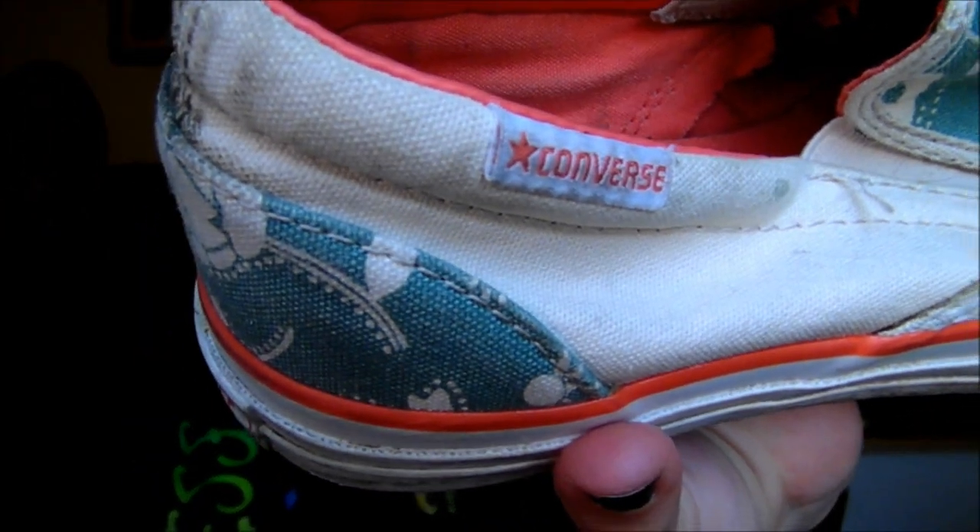I also got these at the same thrift store. These are by Converse. As you can see, they're kind of worn out — they were actually pretty new when I got them, but I got them like a year ago. They're just cute. I wear them if I'm going walking or something.